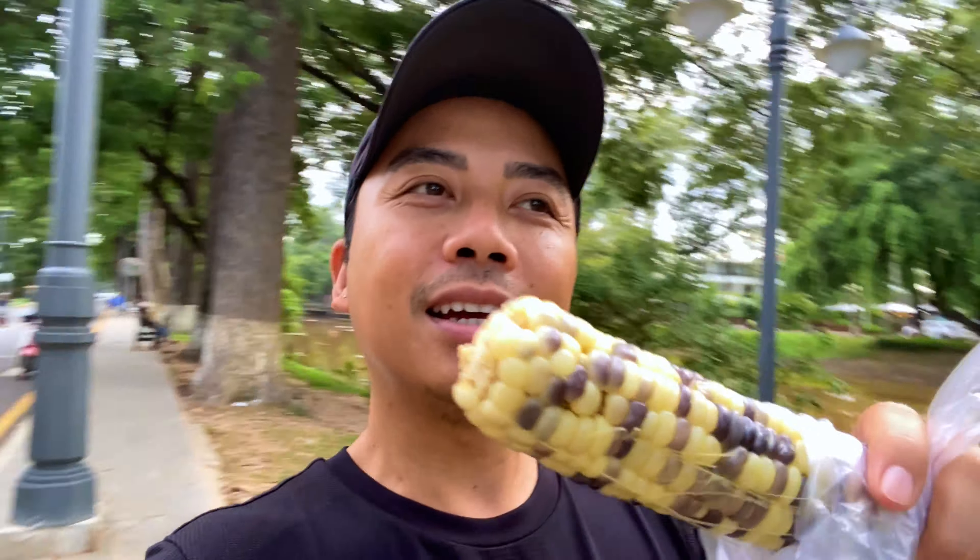So this is 2,000 riel — that's 50 cents for a corn snack. We have our corn to snack on on the way to the movie theater.